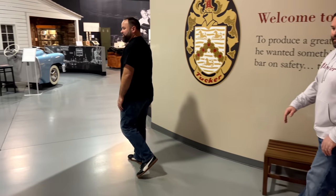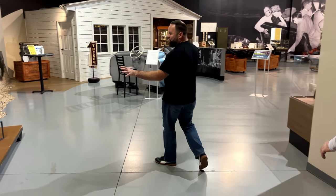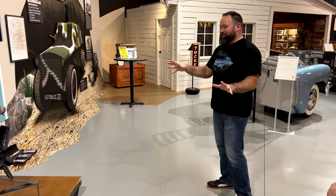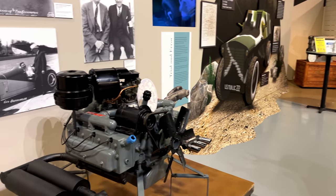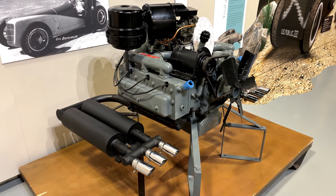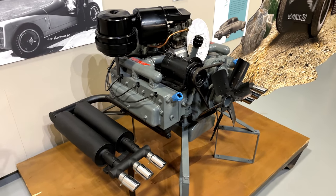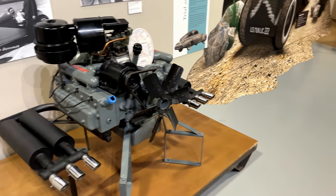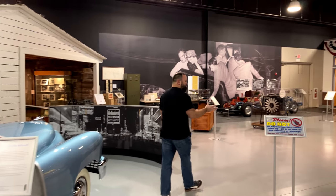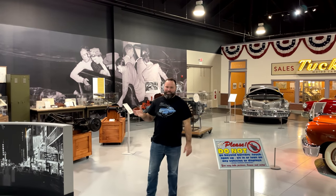The first thing we're going to walk by is Tucker engine number 1 — this is literally the first Tucker engine that came from the helicopter and made it to the car. We're going to spend a whole video on the evolution of Tucker engines, so we'll talk more about this one later. As we move into the rest of the exhibit, you can get an idea of just how expansive this collection is.